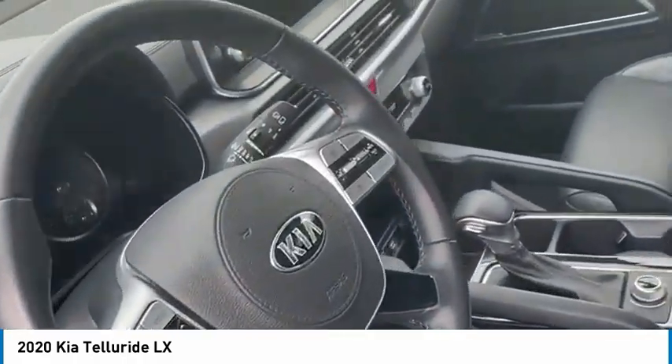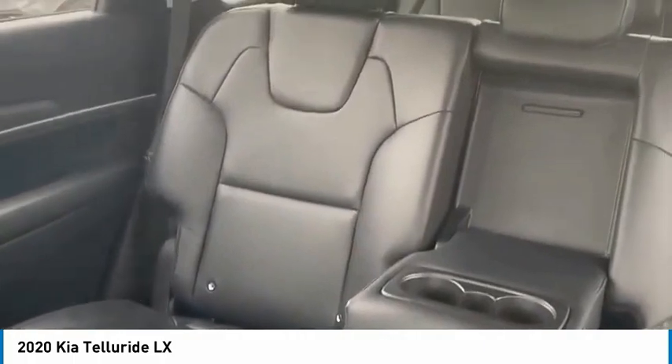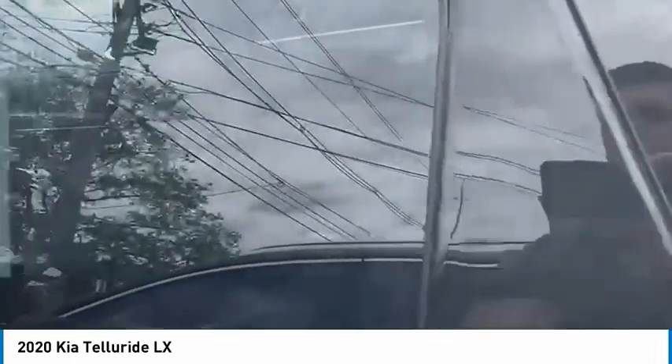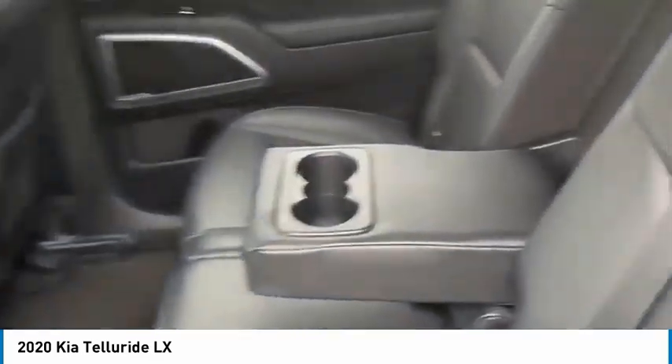This is a 2020 Kia Telluride LX with a leather interior, three rows, and a bench seat in the middle.